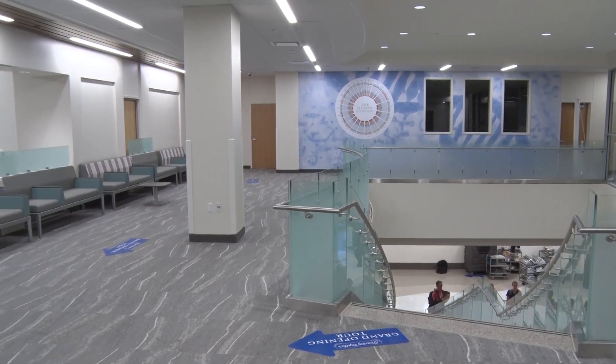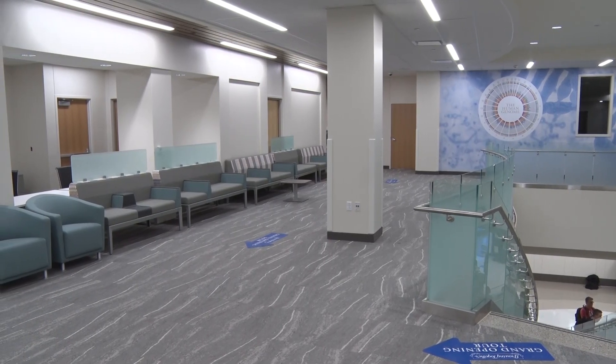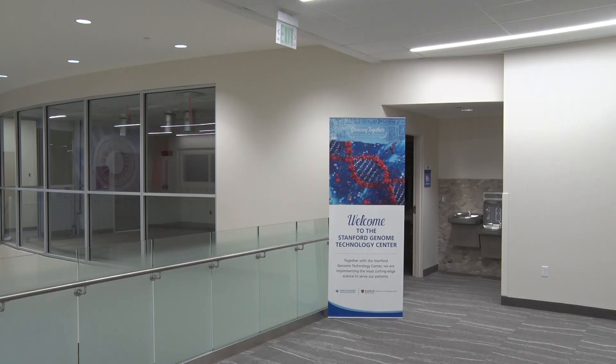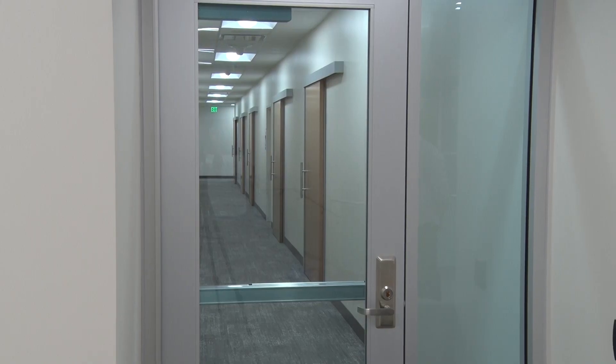On the second floor of the building, patients will come in and relax for a moment before being taken in for treatment. They'll also be able to watch lab research through glass walls. With the new patient-centered treatment model, these doors will remain closed while nurses enter from the other side, so patients can have everything done in that room without having to move around.